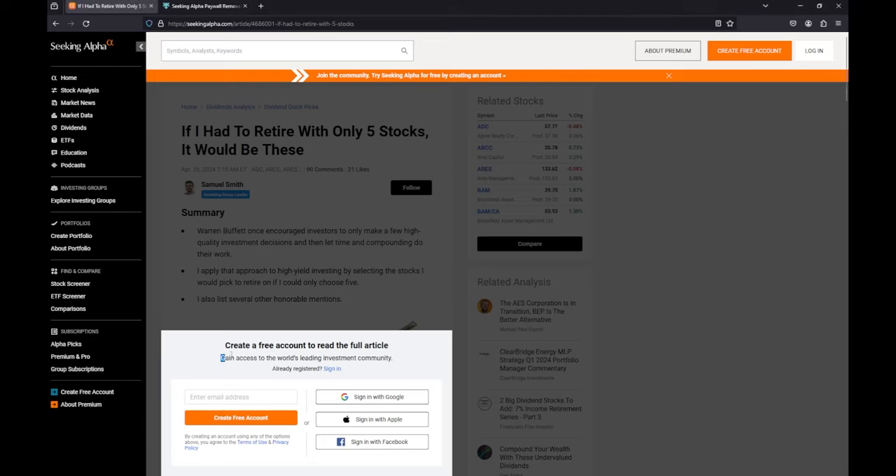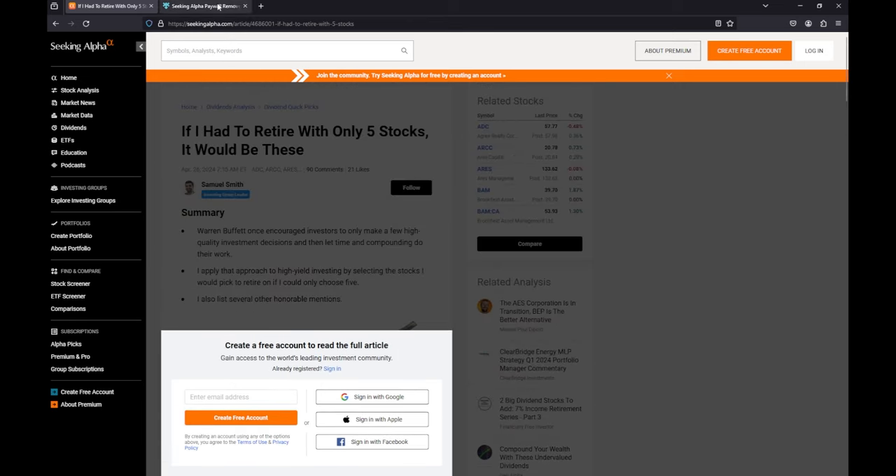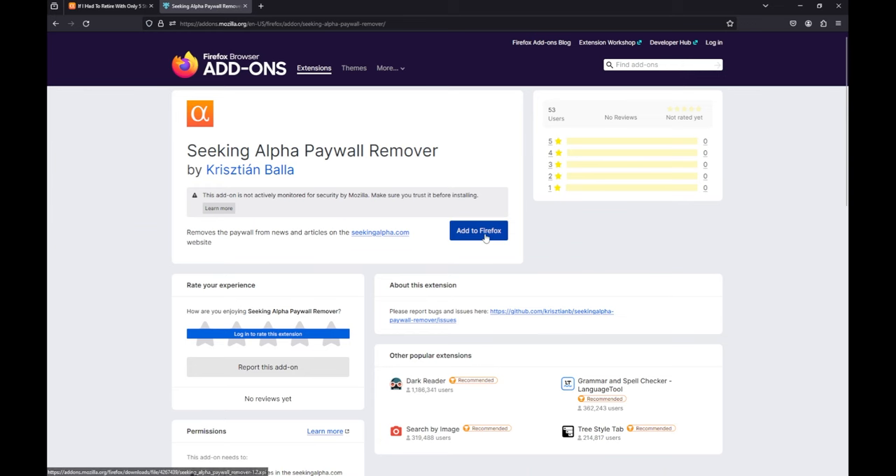Hey guys, my old Chrome extension for bypassing paywalls stopped working on Seeking Alpha, so I looked for an alternative and found one. Using Firefox, we'll be installing the Seeking Alpha paywall remover extension.